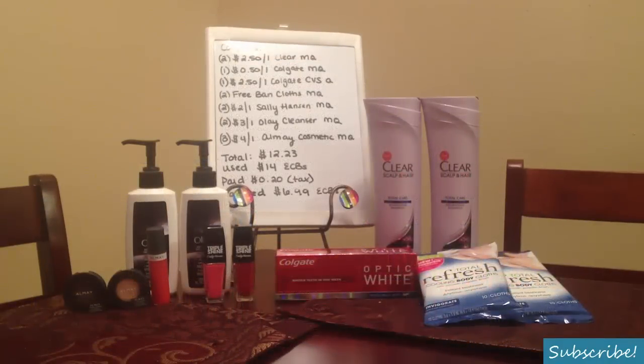The coupons I used were two of the $2.50 off one Clear manufacturer coupon — that coupon limits two per transaction, which is why I only bought two. I'll put all the information for the inserts and where these coupons came from. Also one of the $0.50 off one Colgate manufacturer coupon from today's newspaper, along with the $2.50 off one Colgate CVS coupon printing from the coupon machine within CVS. And two of the free Ban cooling cloths product manufacturer coupon from today's newspaper. And two of the $2.00 off one Sally Hansen manufacturer coupon — these are a tear pad found within CVS near the front of the store near the cosmetics.